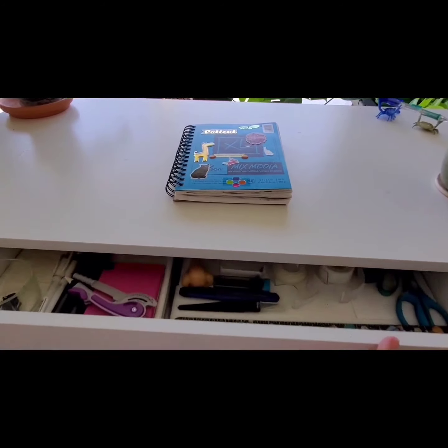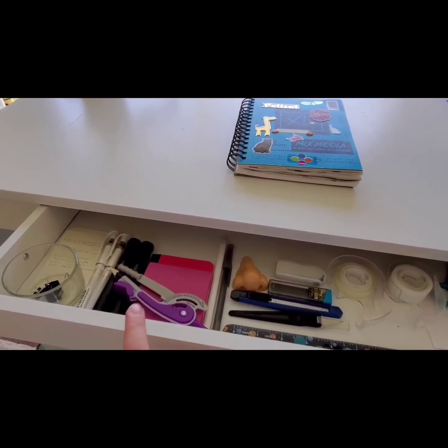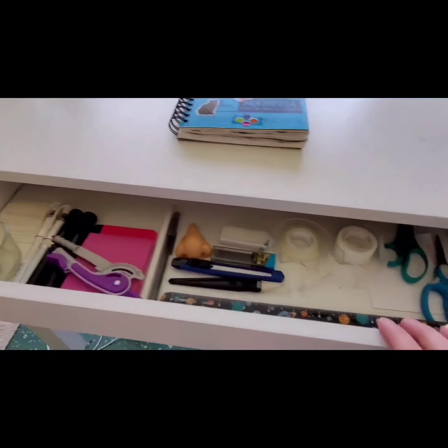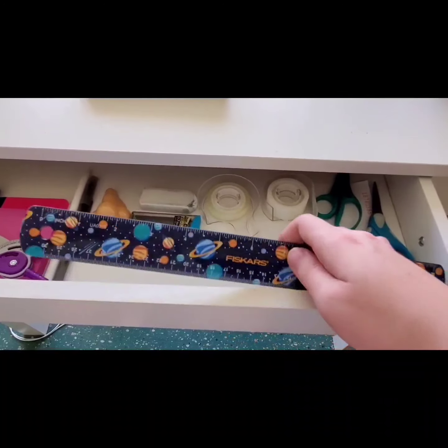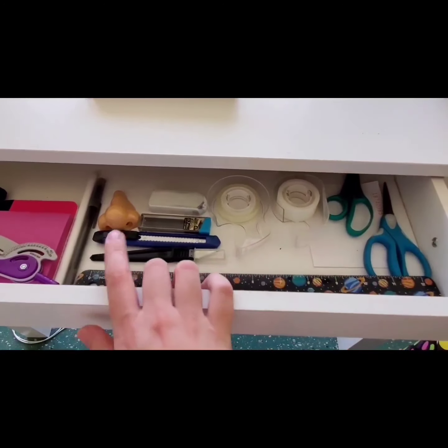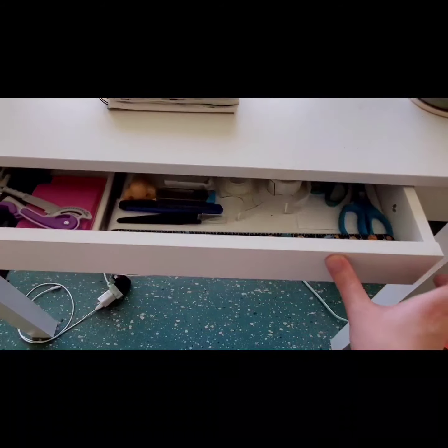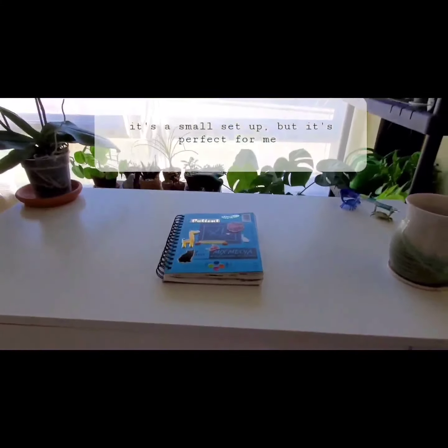There's a small drawer here. It holds stuff like little notepads, extra pens, clips, exacto knives, tape, little scissors, a ruler, and an extra pencil sharpener — which is this thing right here in the nose. And that's about it.